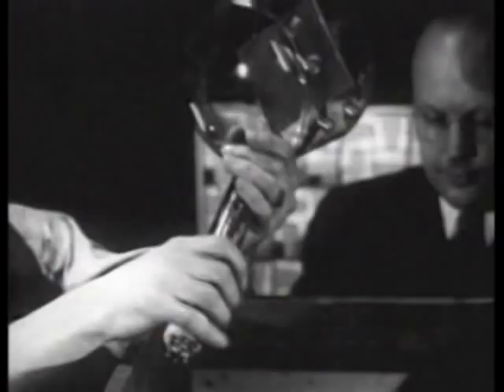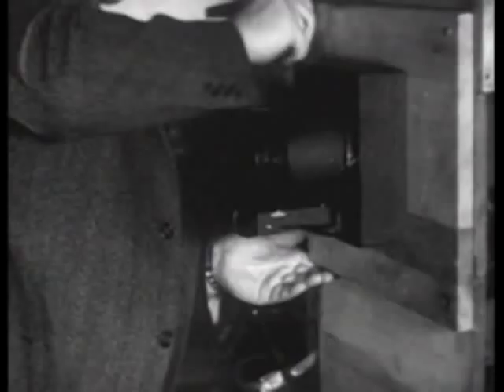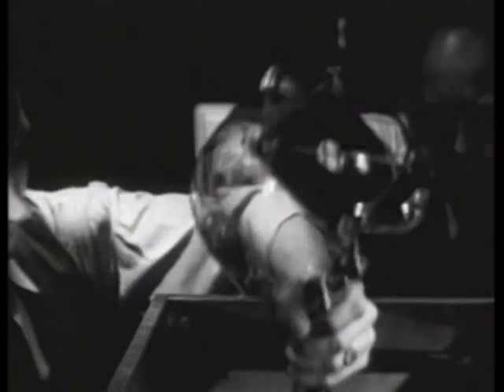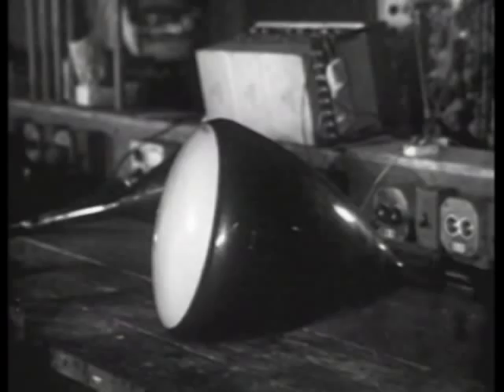But in the RCA Victor Laboratories, where television equipment has been developed, we get a better view of the tubes that have added two new words to our vocabulary: the iconoscope for the camera, and the kinescope for the receiver. The iconoscope is mounted behind the lens in this crude laboratory camera. The lens focuses the image of the experimental chart upon a metal plate in the tube, and the iconoscope turns the image into electricity.